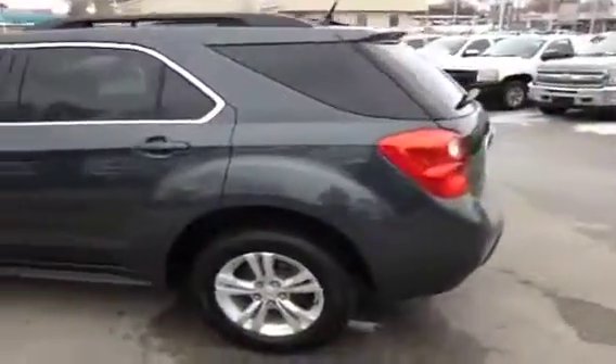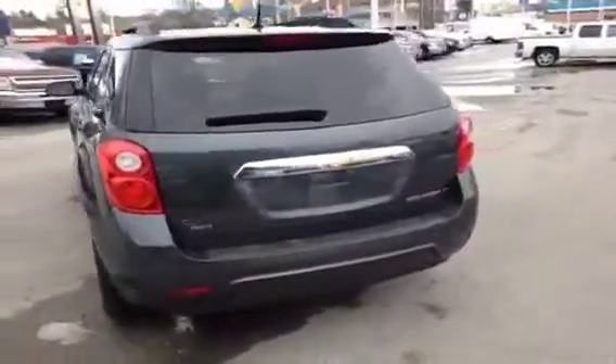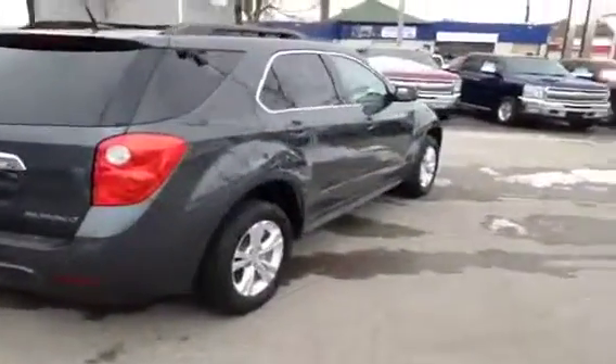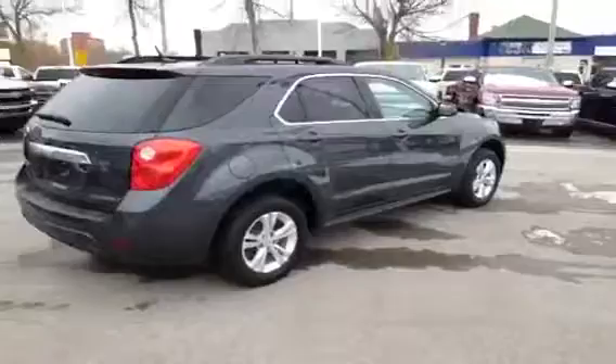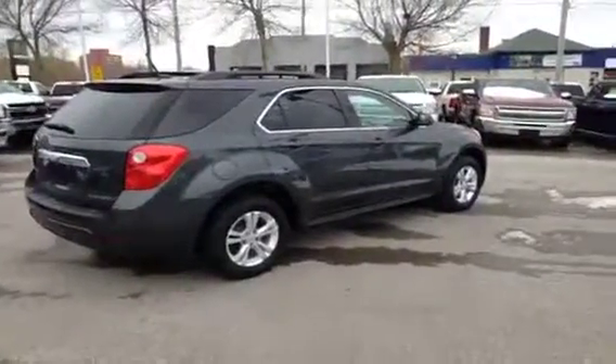This vehicle is finished in cyber gray with dark light titanium interior. It was owned by an Ontario Motor Sales staff member, so it's been well cared for and well maintained. Let's have a quick look inside and I'll tell you some more.